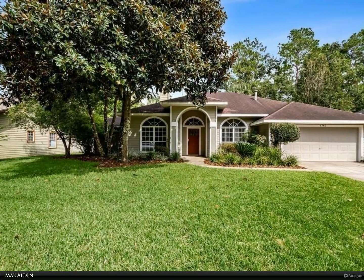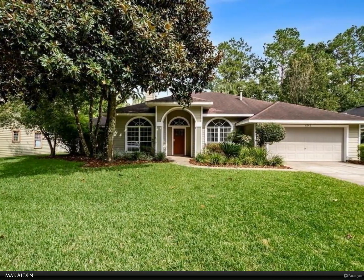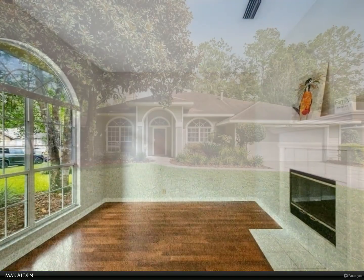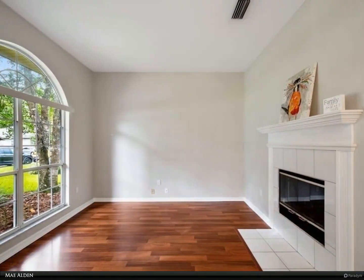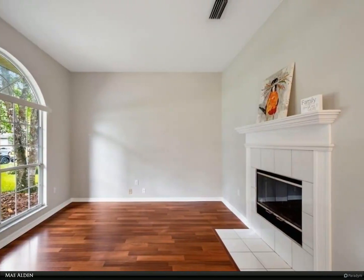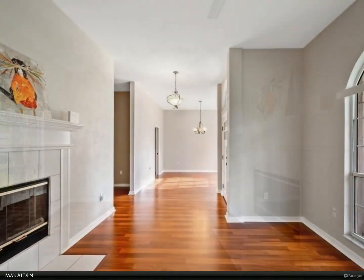This Berkshire Hathaway Home Services Florida Realty property video is presented by May Alden. Mile Run — beautiful three bedroom, two bath home with separate living and family rooms, each having their own fireplace. This home features a separate dining area.